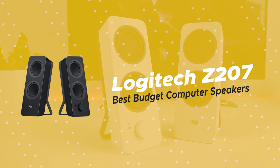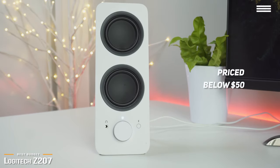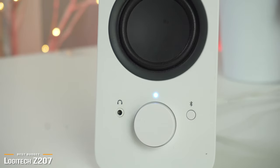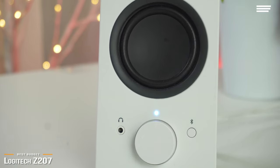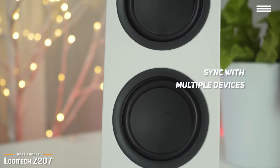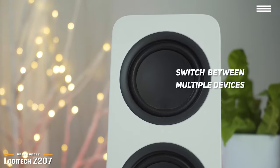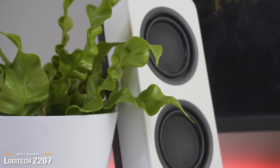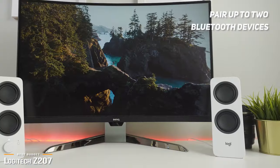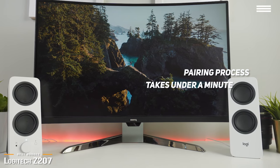Up next is the Logitech Z207, our pick for the best budget computer speakers. Priced below $50, the Logitech Z207 speakers deliver impressive audio with few compromises for their modest price. Some of us use multiple devices throughout the day, so it's reasonable to expect our computer speakers to do so as well. That is exactly what Logitech had in mind when they designed the Z207. These speakers are super versatile — not only can you use them wired or wirelessly, but their biggest standout feature is seamless switching between your PC, tablet, or phone. That's the genius behind Logitech's easy switch technology. You can pair up to two Bluetooth devices and also connect using a direct 3.5mm wire. To switch streaming between paired devices, all you have to do is press pause on one device and play on another. The initial pairing process takes under a minute.